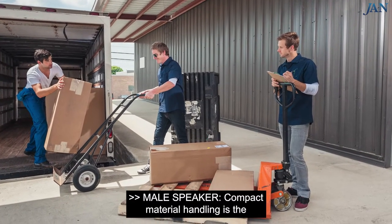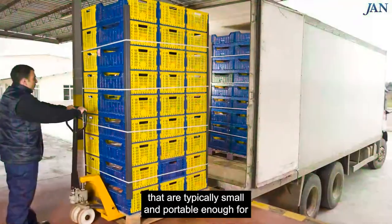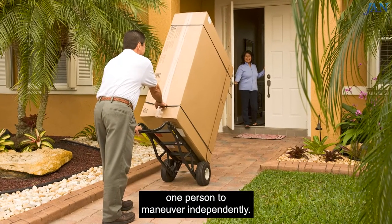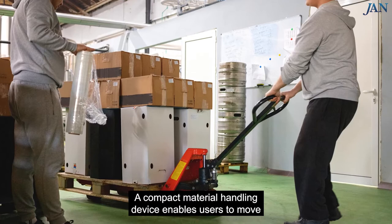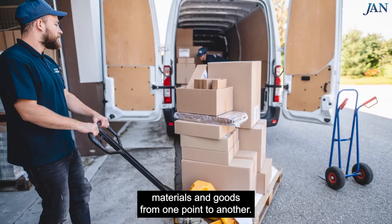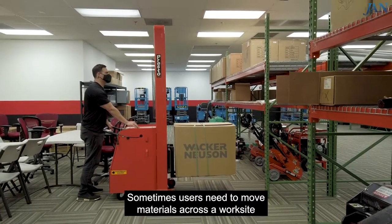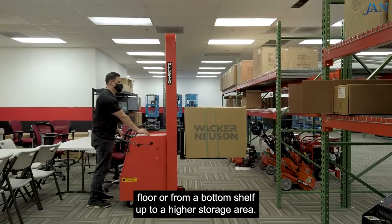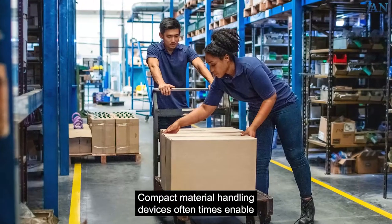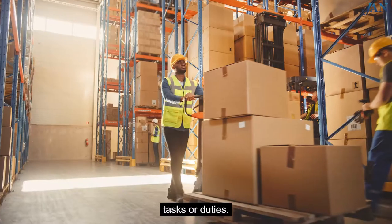Compact material handling is the term often used for various lifting aids and devices that are typically small and portable enough for one person to maneuver independently. A compact material handling device enables users to move materials and goods from one point to another. Sometimes users need to move materials across a worksite floor or from a bottom shelf up to a higher storage area.